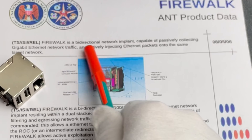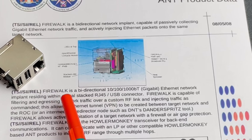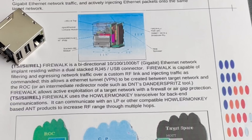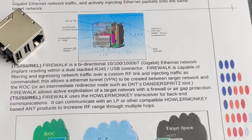Firewalk was a bidirectional network implant capable of passively collecting gigabit ethernet network traffic and actively injecting ethernet packets onto the same target network. Firewalk is a bidirectional full-bandwidth ethernet network implant residing within a dual-stack RJ45 USB connector. In other words, Firewalk is capable of filtering and egressing network traffic over a custom RF link and injecting traffic as commanded. This allows an ethernet tunnel, VPN, to be created between the target network and a remote operation center, or an intermediate redirector node such as DNT's Dunder's Bridge tool.